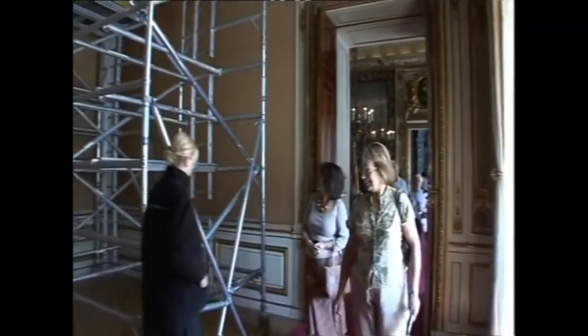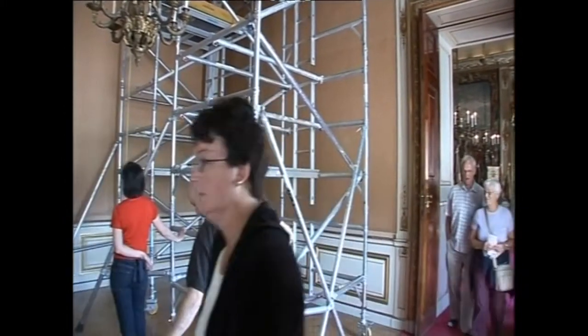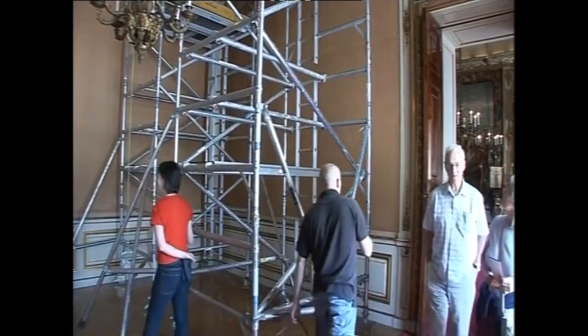Visitors are surprised to see a scaffold tower in the sumptuous second stateroom. Getting the tapestry back up on the wall will be a tricky operation. Everything is irreplaceable — it can't be replaced. You can't just go to M&S and replace the sofas and things like that.